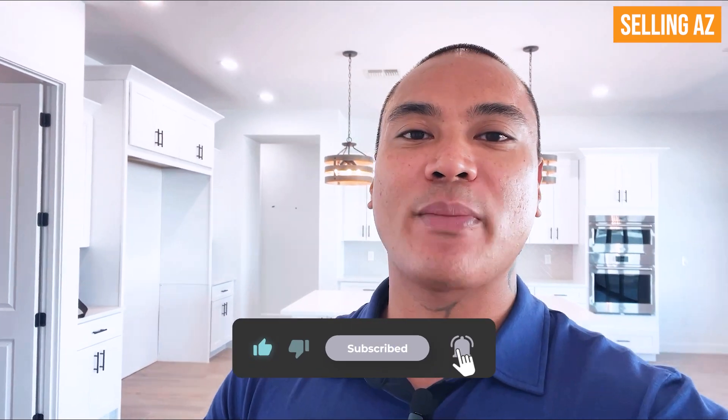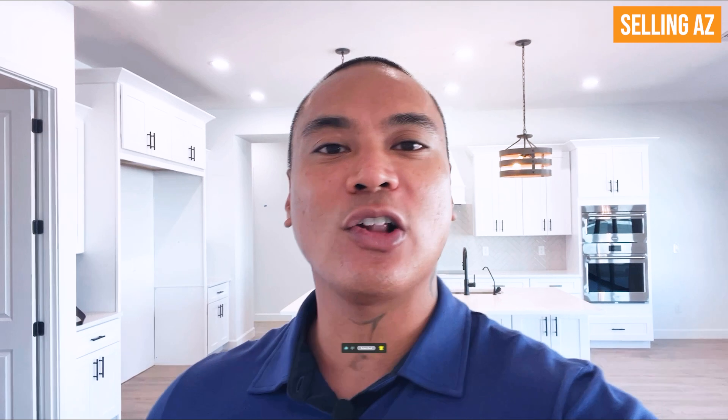If you are in the market to purchase a brand new construction home, definitely do me a favor — hit that like, subscribe, and notification button, and follow me on all of these home tours. And if you're planning to purchase, I've helped numerous families already and I would love to be a part of your journey.